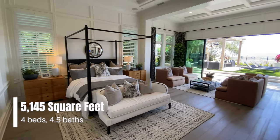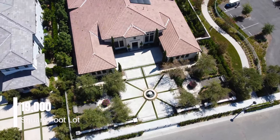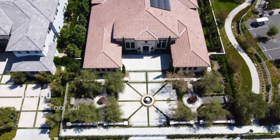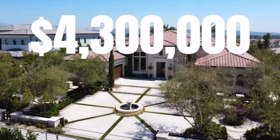This home right behind me features four bedrooms, four and a half bathrooms, 5,145 square feet of interior space built on a massive 19,000 square foot lot. This home is currently on the market for $4.3 million dollars. This property has some incredible features and I cannot wait to show you guys. So without any further ado, let's go ahead and get started.